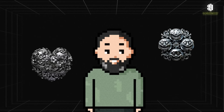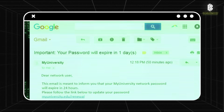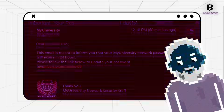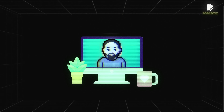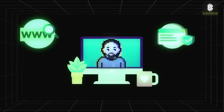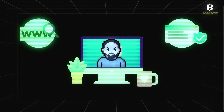Let's look at the main threats each of you might face. Phishing is a method where attackers try to obtain your personal data by pretending to be trustworthy sources, such as media personalities or representatives of a company. To recognize phishing, check the URL — make sure the website address is correct, starts with https, and pay attention to spelling errors in names and unusual requests in emails and messages.